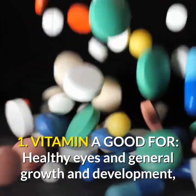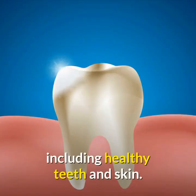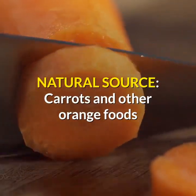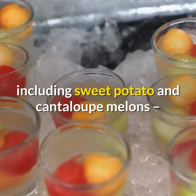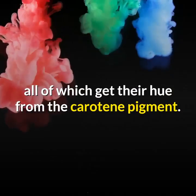1. Vitamin A: good for healthy eyes and general growth and development, including healthy teeth and skin. Natural sources include carrots and other orange foods, including sweet potato and cantaloupe melons, all of which get their hue from the carotene pigment.